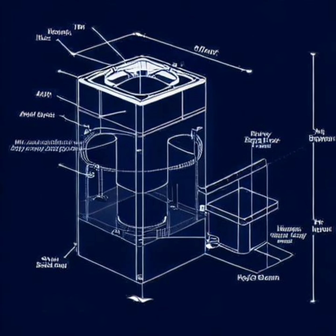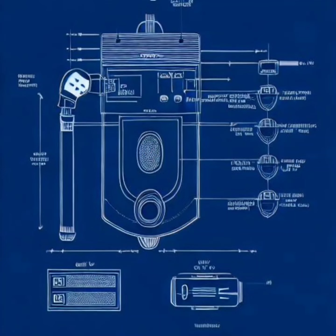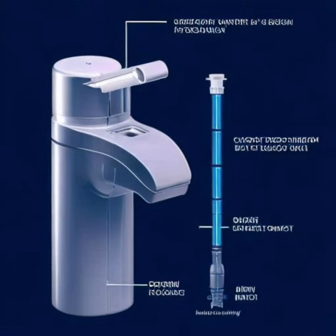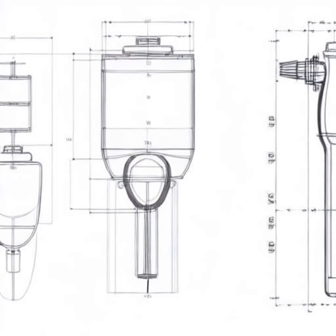Moreover, LuxaSpray incorporates a water conservation feature that reduces water consumption without compromising on performance, promoting sustainability in the bathroom. Feast your eyes on this sleek and sophisticated LuxaSpray unit. Imagine the sheer convenience and indulgence of adjusting the water pressure and spray pattern to your exact preference while actively conserving water. LuxaSpray empowers users to embrace a luxurious bidet experience while contributing to a sustainable future.